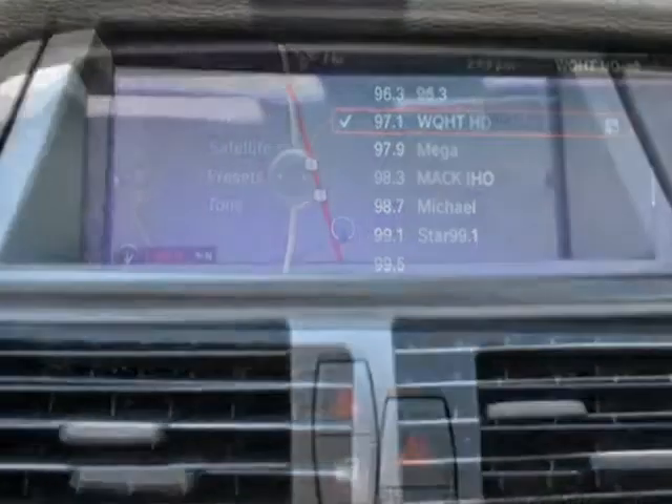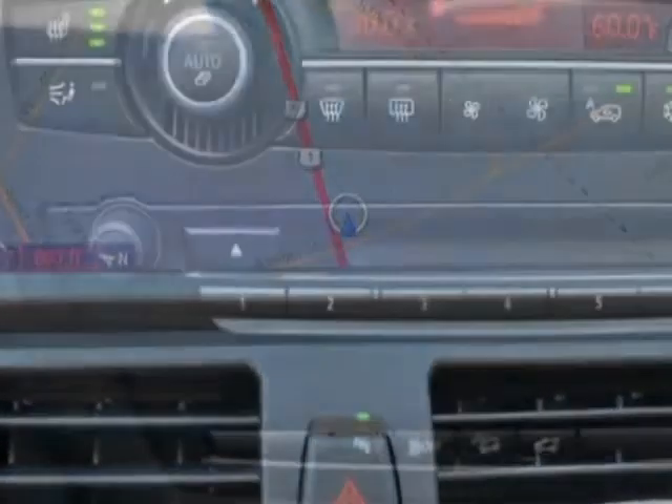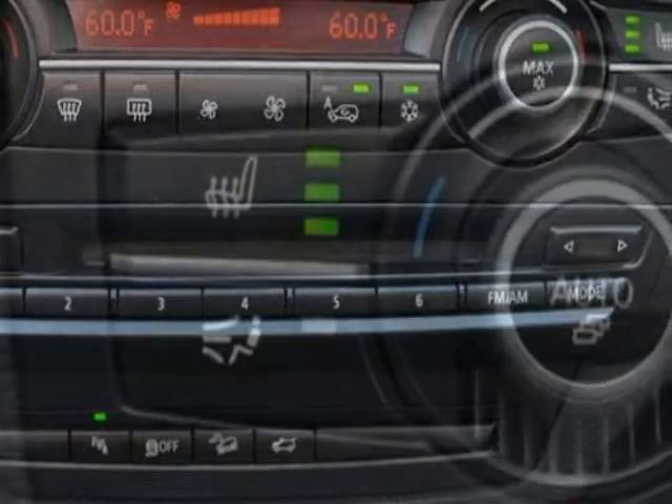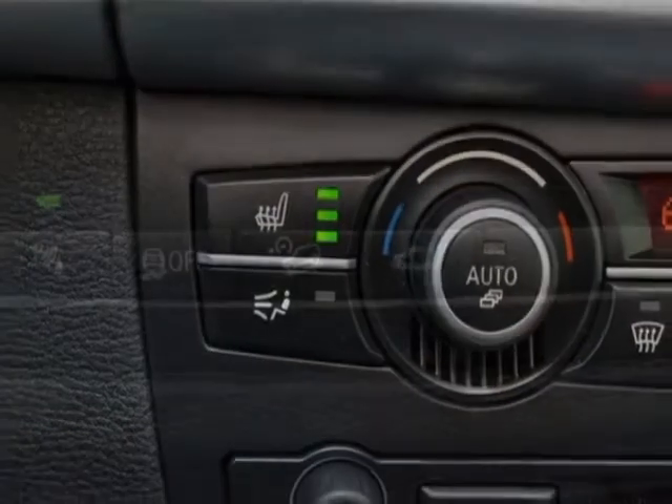This X5 boasts a 3.0 liter inline-six engine and an 8-speed automatic transmission. Additional options for this vehicle include power passenger seat, subwoofer, roof rack, and keyless entry.